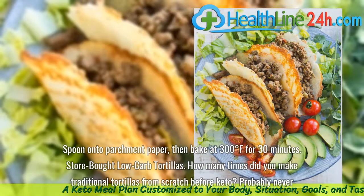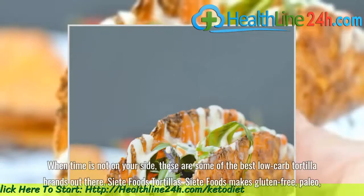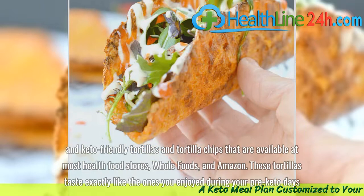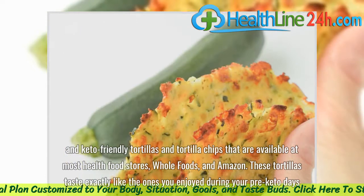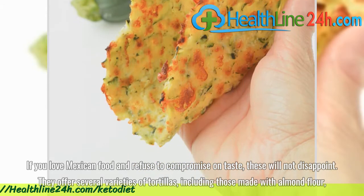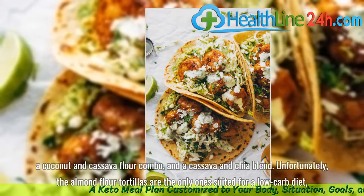Store-bought low-carb tortillas. How many times did you make traditional tortillas from scratch before keto? Probably never. When time is not on your side, these are some of the best low-carb tortilla brands out there. See Eat Foods makes gluten-free, paleo, and keto-friendly tortillas and tortilla chips available at most health food stores, Whole Foods, and Amazon. These tortillas taste exactly like the ones you enjoyed during your pre-keto days. They offer several varieties, including those made with almond flour, a coconut and cassava flour combo, and a cassava and chia blend.